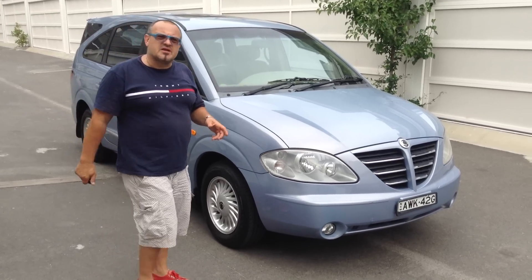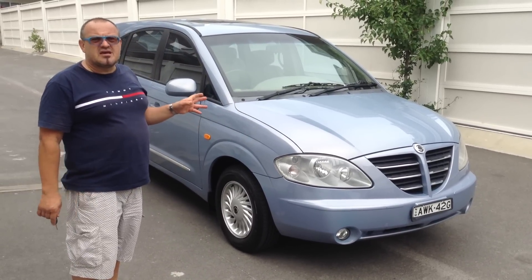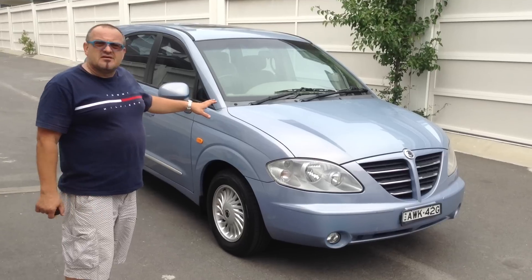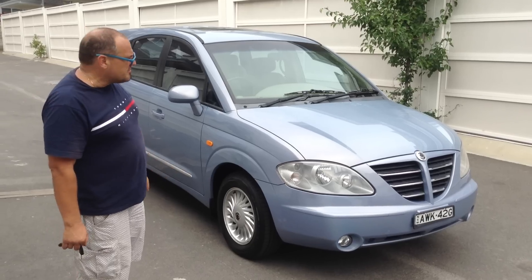Hi guys, Dominic here from the Better Car Company. Today we've got a 2005 SsangYong Stavic. It is a turbo diesel, which is really what you want — very fuel efficient and also obviously very sturdy in the motor.